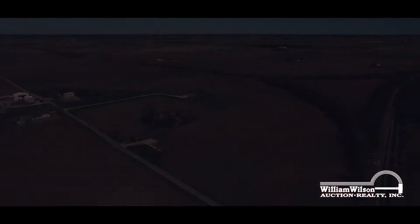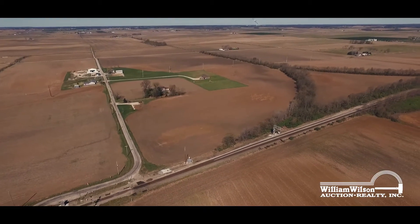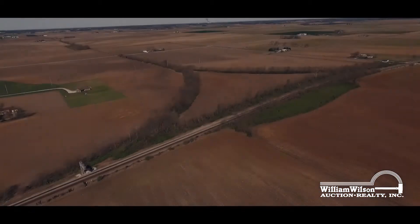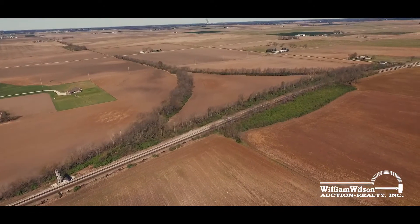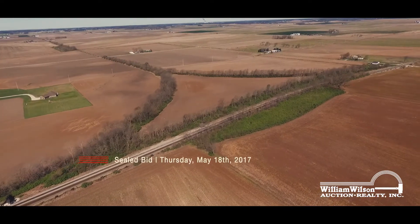Located 23 miles north of Evansville, Indiana, eight miles south of Princeton, and just north of Fort Branch in Gibson County. The property will be sold in five tracks, combinations, and the entirety. The auction is by sealed bid, which must be received by Thursday, May 18th.